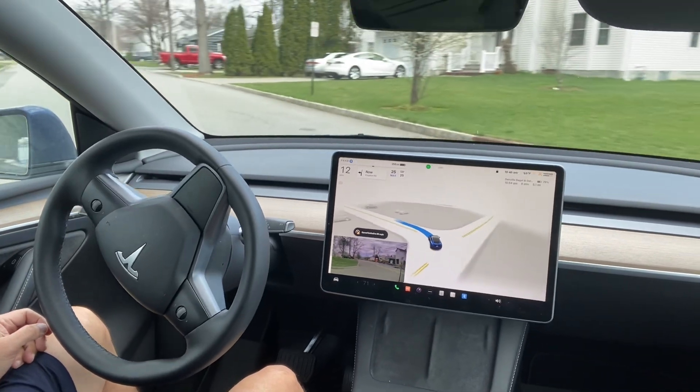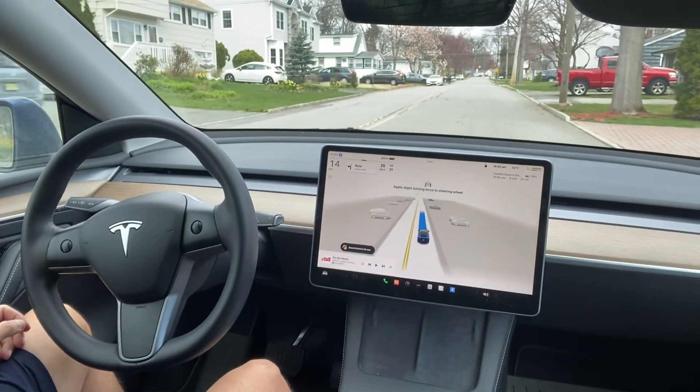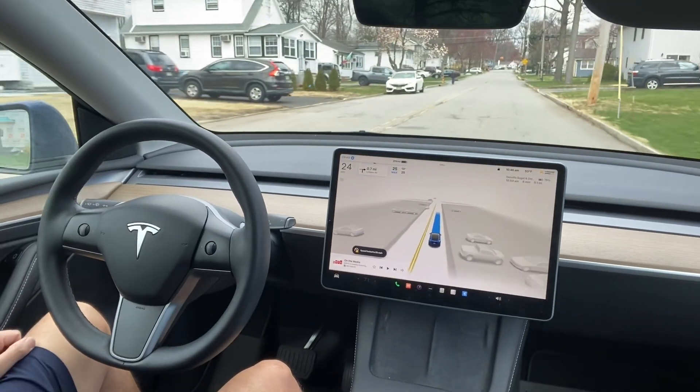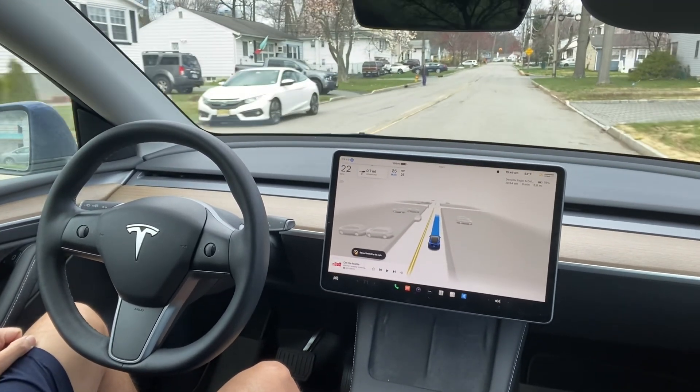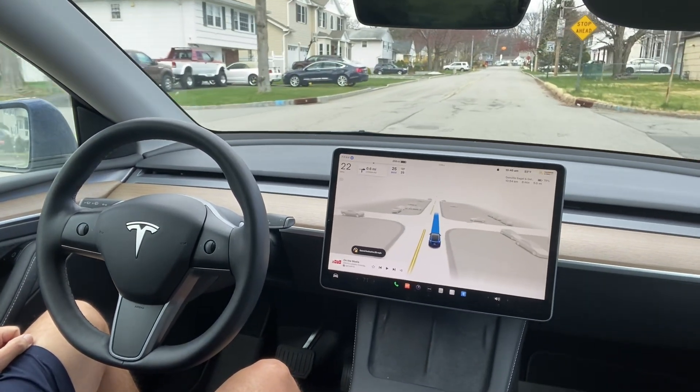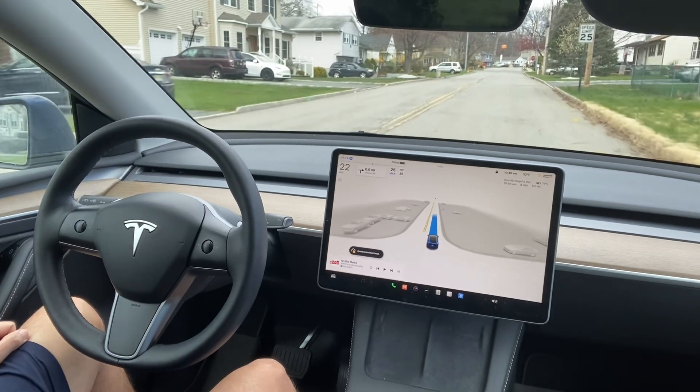I want to see how much improvement there is with this Tesla FSD. Elon Musk just mentioned that they are going to launch robotaxis soon, so this will be a good test to see if robotaxis are going to work.